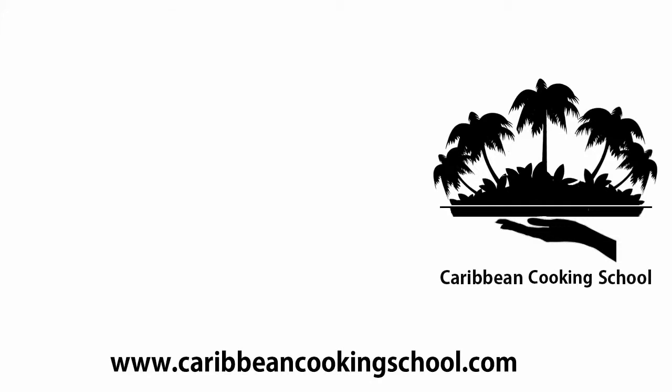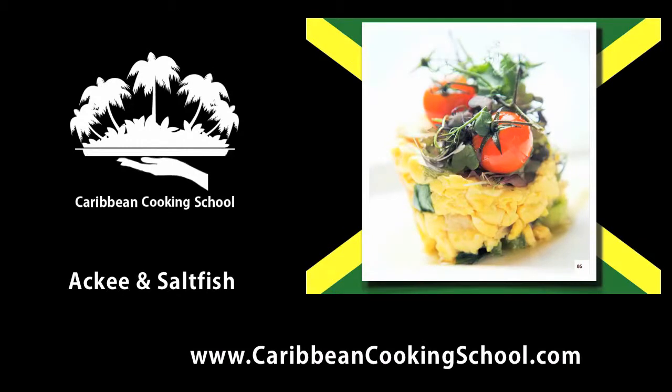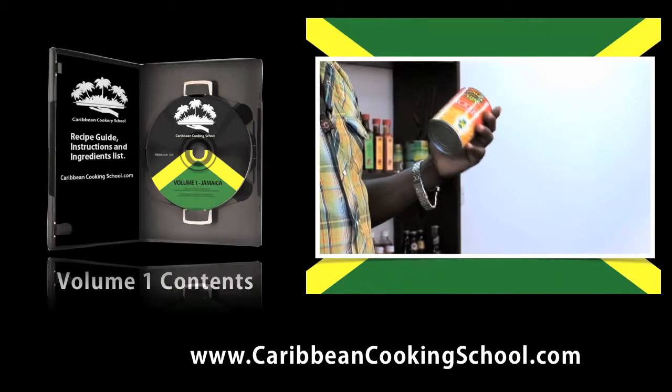The Caribbean Cooking School presents Jamaican Cooking Series Volume 1. In this DVD you will learn to cook the national dish of Jamaica, Ackee and Saltfish, and in no time at all you will be eating and cooking just like a Jamaican.